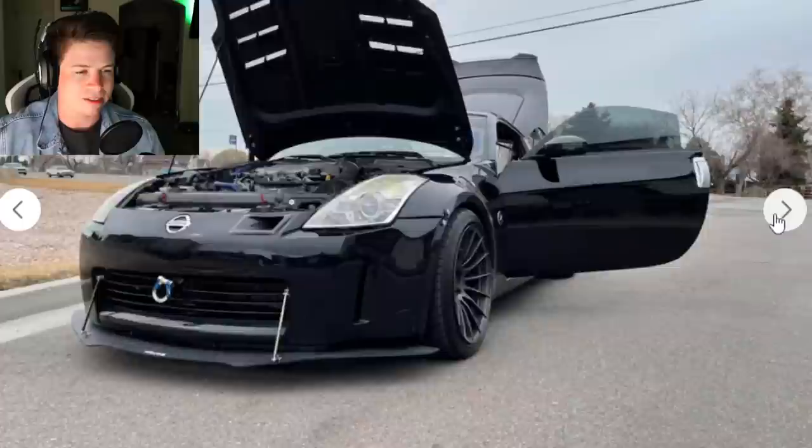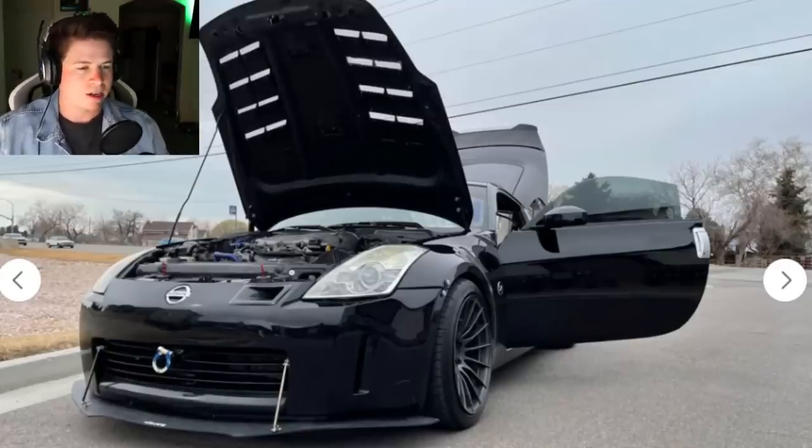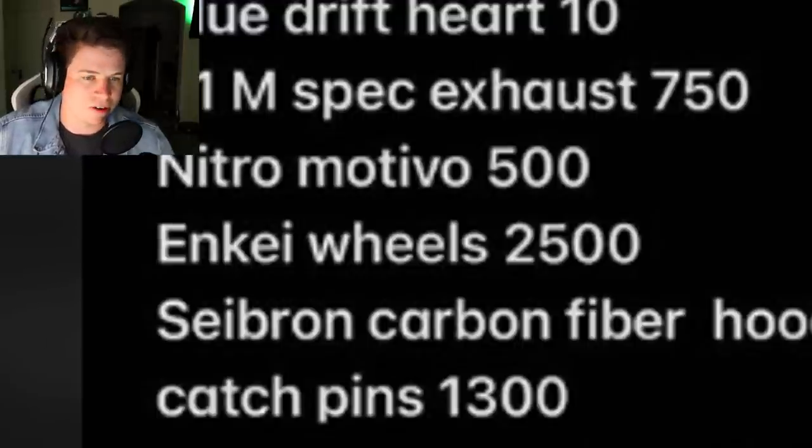I wouldn't say the car is riced, I just think it's probably a piece of shit. Rice or nice - it's right in the middle. It's probably more rice than nice if I had to say something. He also claims he paid $2,500 for Enkei wheels, which I don't know about.